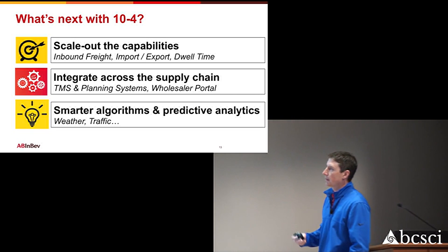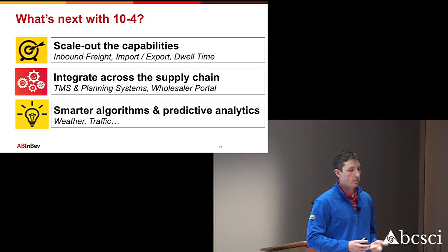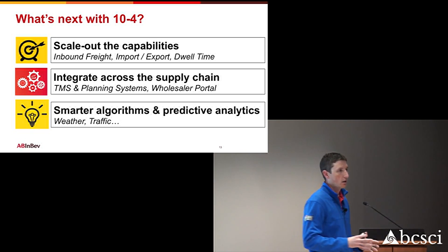The second piece is we want to integrate. Right now this is still somewhat of a standalone platform, but we need to link it into the systems we have for inventory management, production planning, truck scheduling, and dock appointments at our wholesalers. Through a customer-facing portal, we can link all these applications together. When we book a load from point A to point B, we know the dock appointment at point B and can back into when it should leave our brewery. The carrier doesn't even need to call the wholesaler — the appointment is already booked, with time calculated taking into account hours of service.